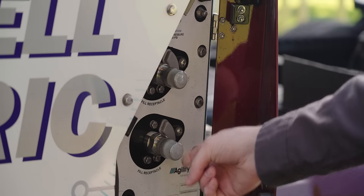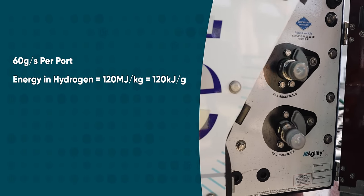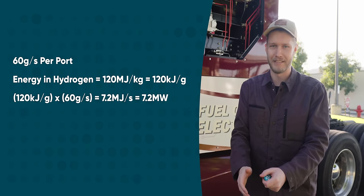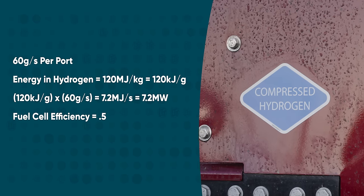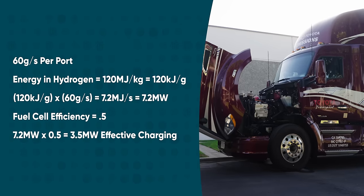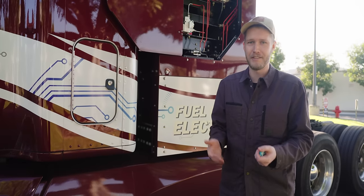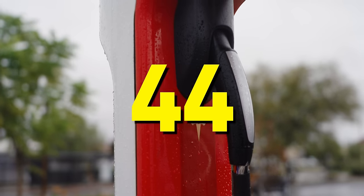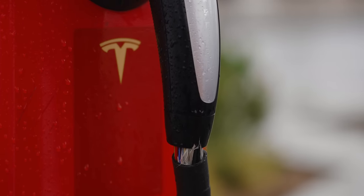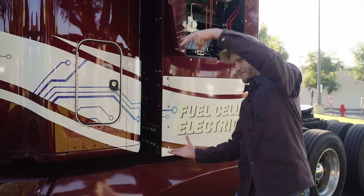Let's do some math. Each one of these ports can transfer 60 grams of hydrogen per second, which works out to about 7.2 megawatts of energy. Since efficiency is less than battery electric, we can say it has an effective charging rate of 3.6 megawatts. To achieve that with an 800-volt battery, like most electric vehicles use, you would need 4,400 amps. Unless you build a literal power station, you cannot do that. Also, the charging cable would have to be enormous.